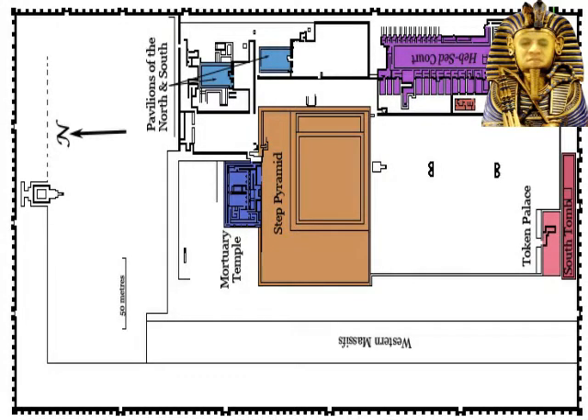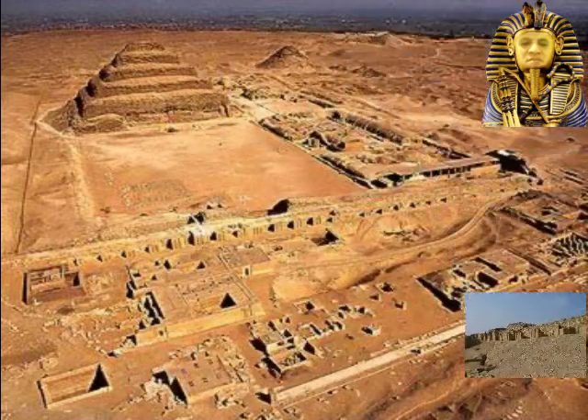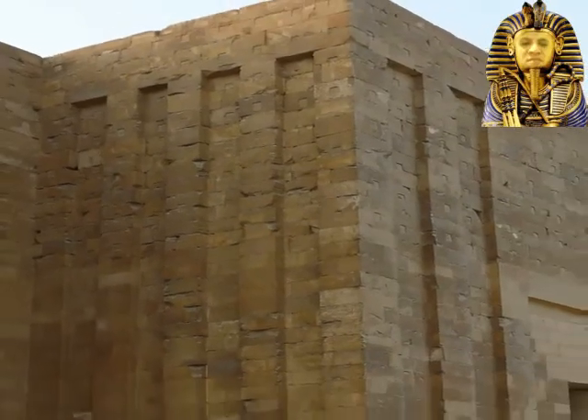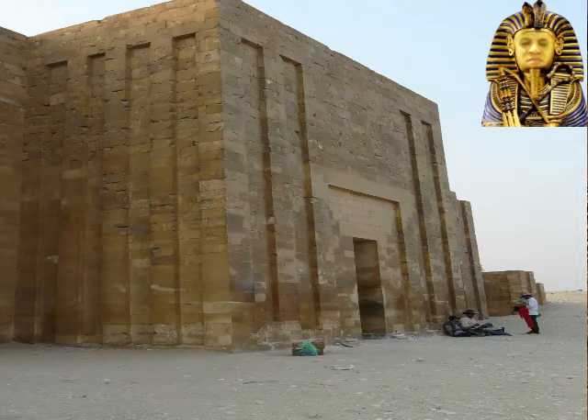Otherwise, one would have to assume that all of the spoil was removed from the site. However, archaeological investigation of the southern part of the trench has revealed that the inner pieces were carved into niches, which would have been completely unnecessary if it were merely a quarry, pointing to the similarity between the location of the trench and the subsidiary graves that surround the First Dynasty tombs at Abydos. The archaeologist Snabil Tseweilam suggests that the niches were where the spirits of royal retainers emerged to serve their dead master in the afterlife.